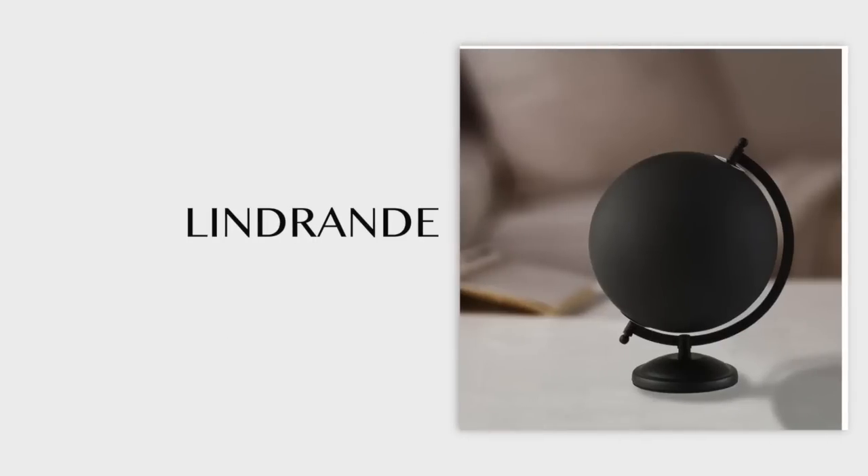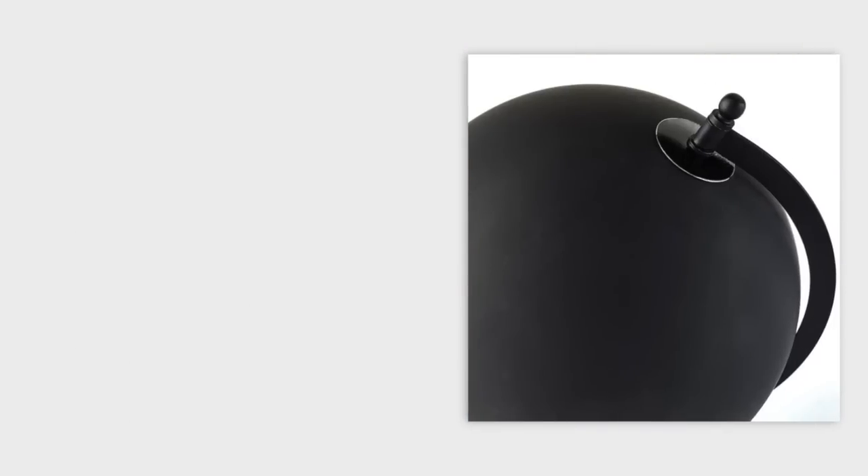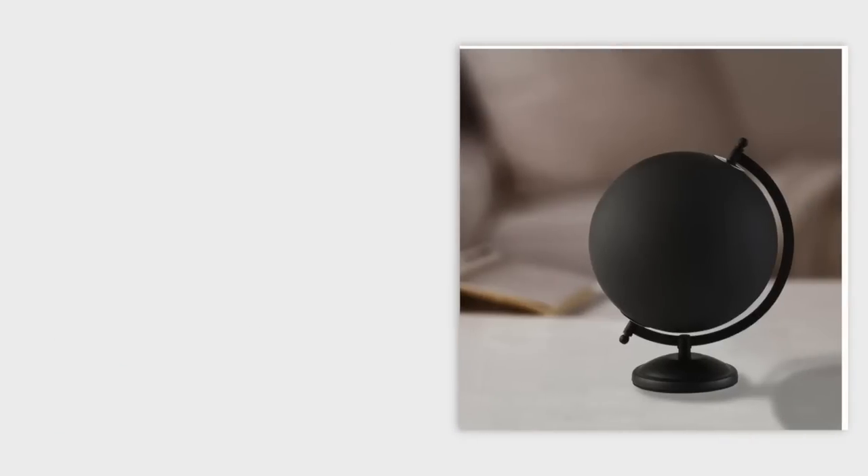Next is this globe for $22. I see what they were trying to do — black it out, make it look luxe and cool — but I can't tell where I am on it. Is that North America or Europe? This doesn't look luxurious because it doesn't accomplish any goals. It's a piece of very impractical home decor, and nowadays function and aesthetics go hand in hand. If something just looks good but has no function, why do we have it?